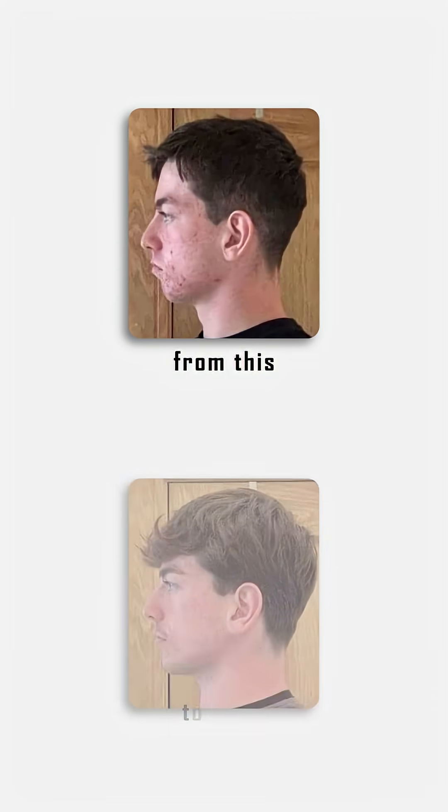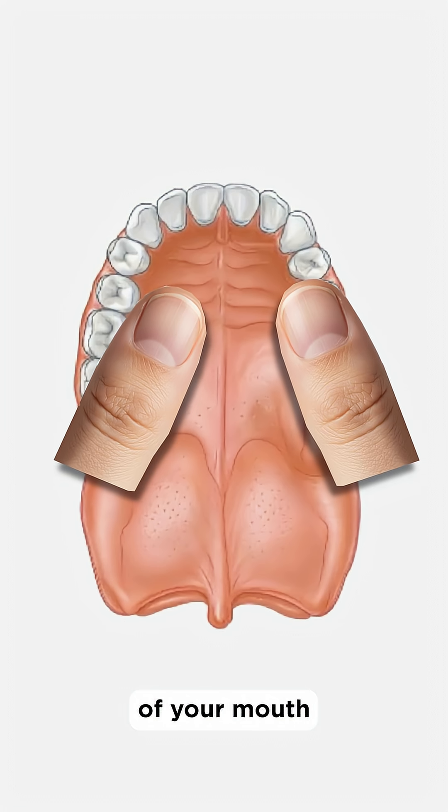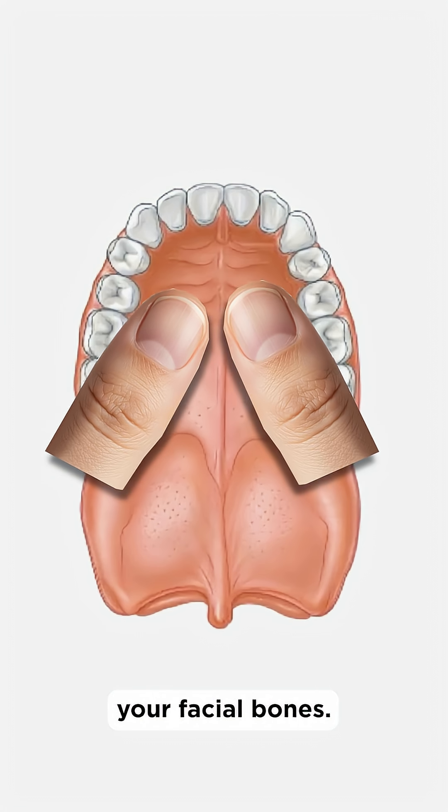Can thumb pulling transform your face from this to this? Let's break it down. Thumb pulling — you're literally pushing your thumbs into the roof of your mouth to supposedly restructure your facial bones.